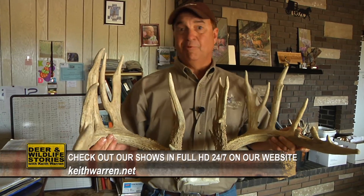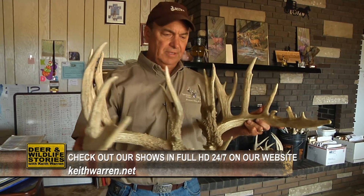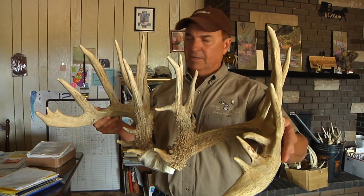He owns Whitetail Sales and Service. On today's show, we're going to show you some remarkable deer. Kevin is going to share with you a method — there is a method in growing consistent, typical frame, big frame, white-tailed deer.